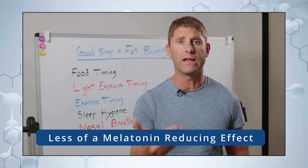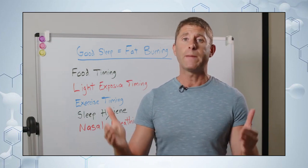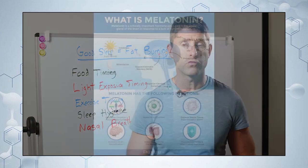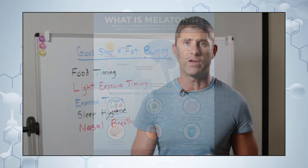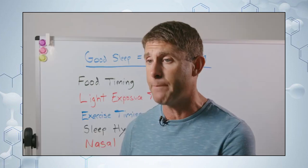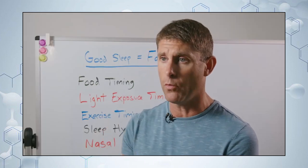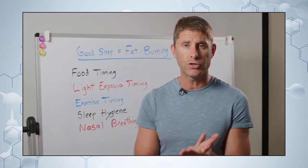That red and orange light has less of a melatonin-reducing effect. When we're exposed to bright lights at night, we block melatonin production — and melatonin is a critical hormone that helps with sleep and setting our circadian rhythm. It also acts as a powerful antioxidant that gets into our mitochondria, goes through both membranes, and cleans out oxidative stress. The healthier our mitochondria, the better we burn fat.